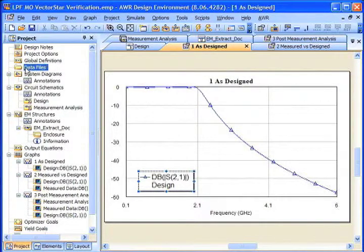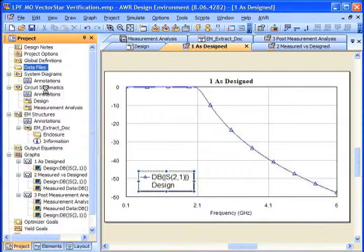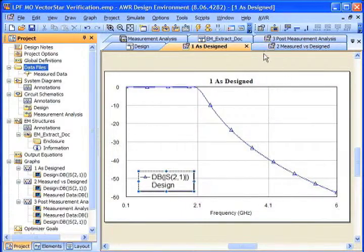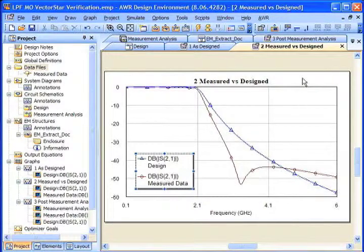To pull data into Microwave Office, we go to the data files object on the project palette, right mouse click, and just go into import data file. On the VectorStar, I've saved my data file — my two-port S-parameter file — to a file called 'measured data.' We'll import that, and now we'll do some simulation and go over to our comparison of measured versus modeled.